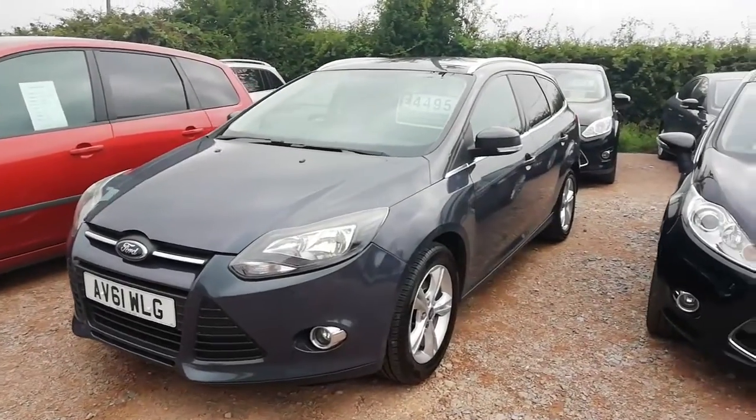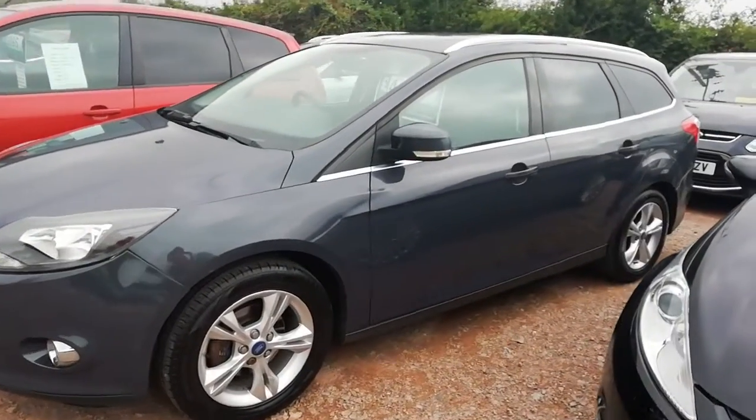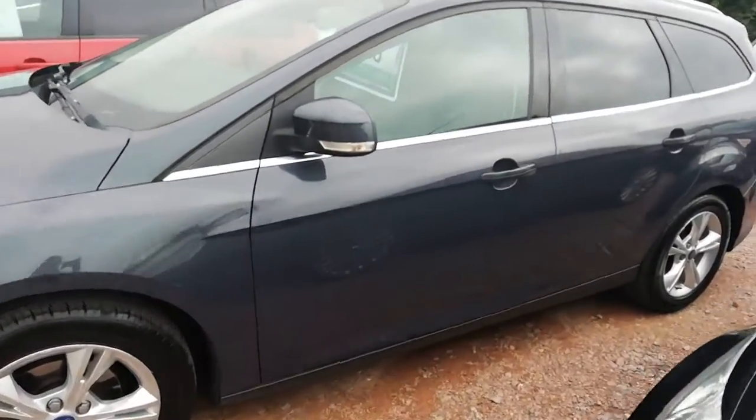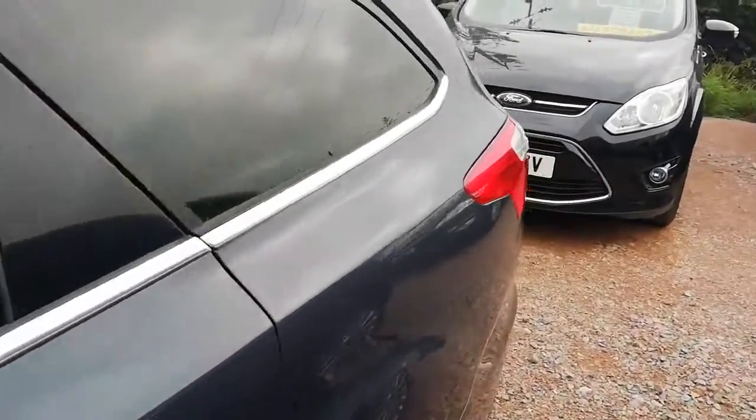Here we have our Ford Focus Estate Z-Tec in this lovely grey colour. This is in average condition for its age. This car is going to be a perfect workhorse or family car.